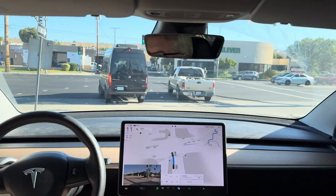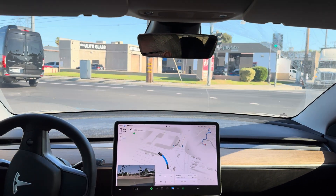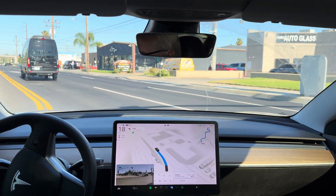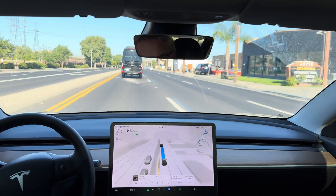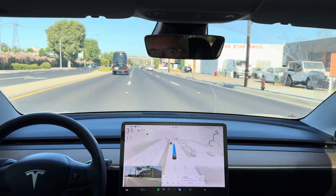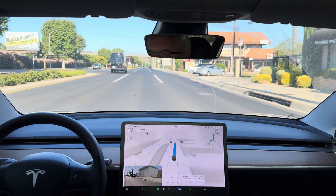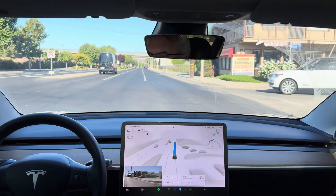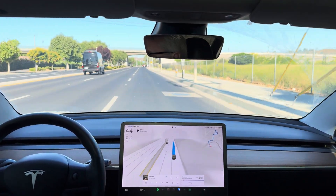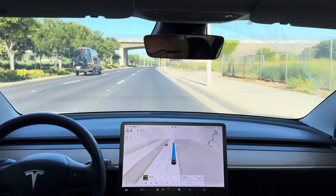Excellent. Accelerating as the car in front of me did. Nice left turn. Just got to move two lanes over for the right. Be nice to see it accelerating a little faster here, but the traffic is actually permitting this slower acceleration. Nice transition over to make the turn in plenty of time.